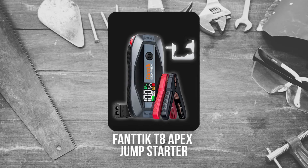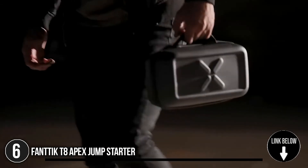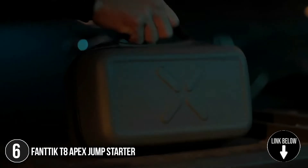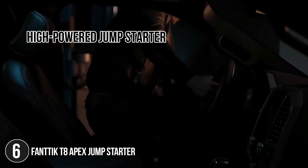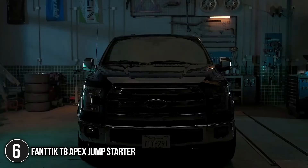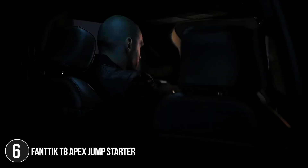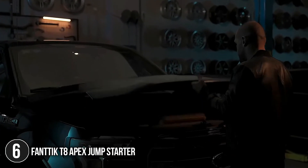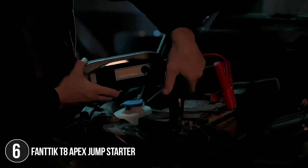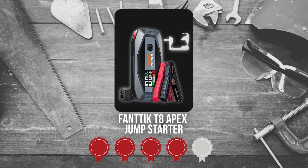The sixth jump starter on our list is the Fantec T8 Apex Jump Starter. This 9.21 x 3.74 x 1.77 inch device has all the capabilities needed for a successful and long-lasting jump starter, including high-powered jump starting, water resistance, and a clear display screen — very important for times when your car's battery dies unexpectedly. When it comes down to it, the T8 is not as cheap as other jump starters, but it's clearly of higher quality than the less expensive systems available. Trustedshoppingguide.com has awarded the Fantec T8 Apex Jump Starter a 4-badge rating.